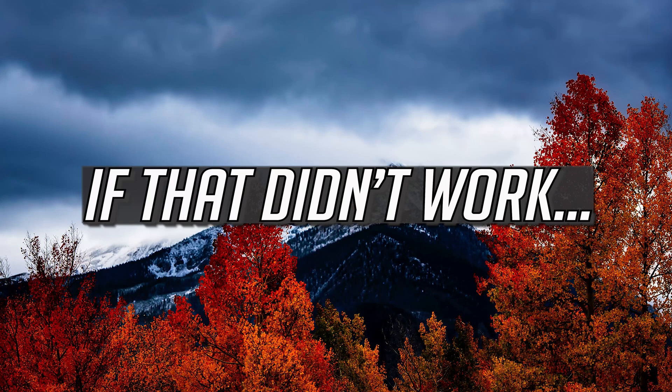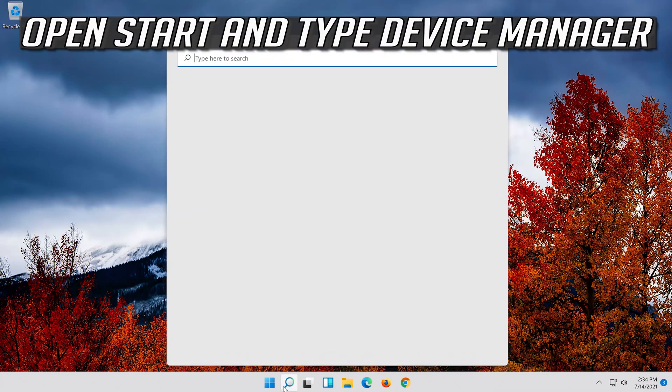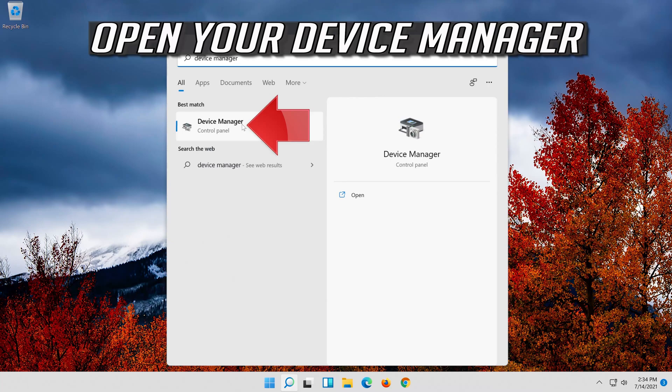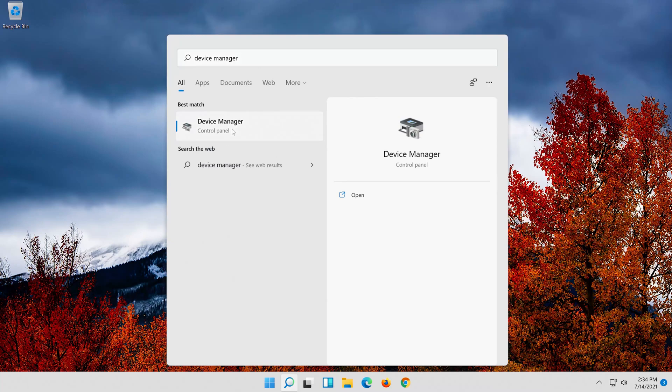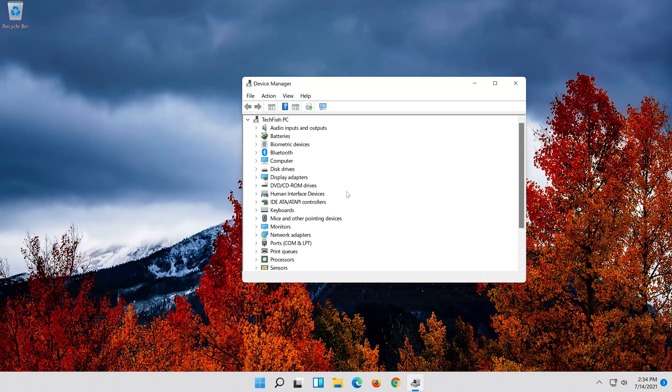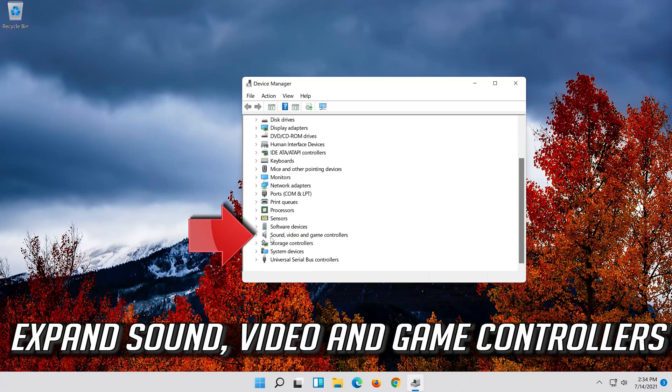If that didn't work, open Start and type Device Manager. Open your Device Manager and expand Sound, Video and Game Controllers.